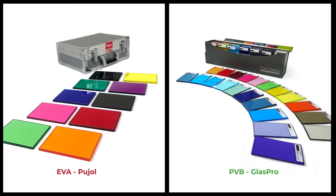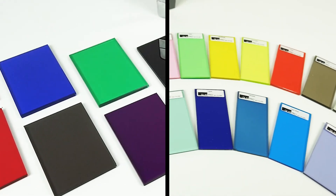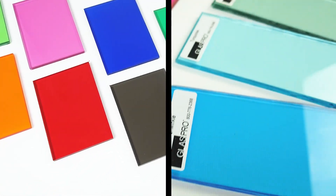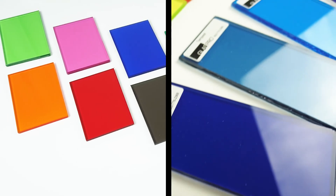These types of materials really help bring a vision to life because they combine the advantages of safety and strength with any color you want. Check out these EVA color samples from Pujol on the left, and also these PVB samples from Glass Pro on the right. Both are different types of laminating products with their own advantages, but they do the same thing — you mix and stack them to achieve any color you need.